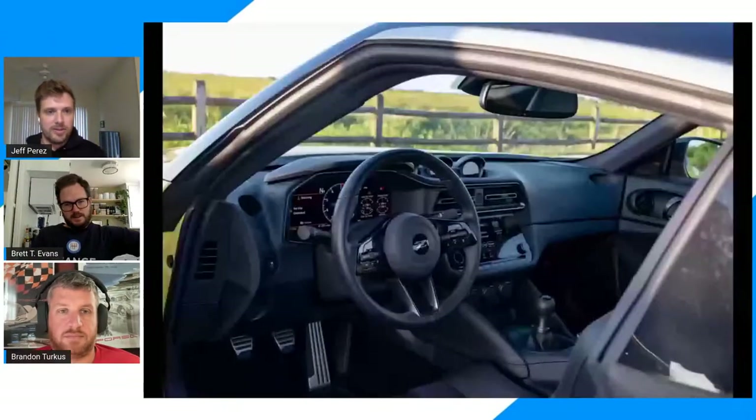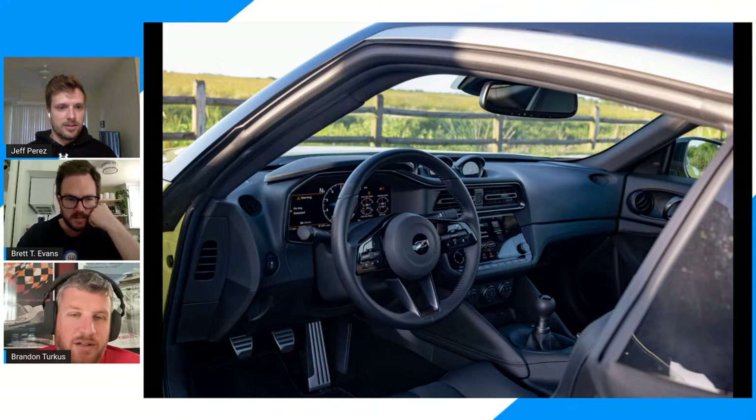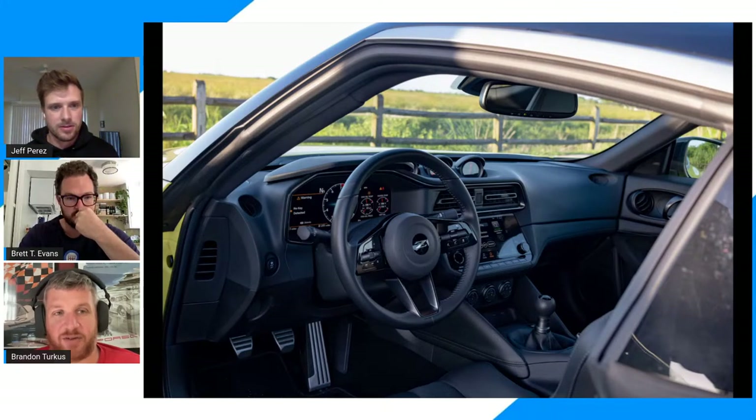The layout is basically the same. The new touchscreen is nice, the new digital instrument cluster is super nice, but the seating position is just completely out of whack. I felt like I was sitting so high and so close to the steering wheel — it was almost touching my knees. I just couldn't get comfortable. Looking at that picture Kyle threw up on screen, it feels like they stuck a square peg in a round hole — those screens look attached to the hard points of the old Z's cabin.